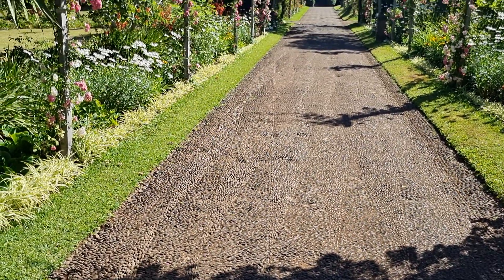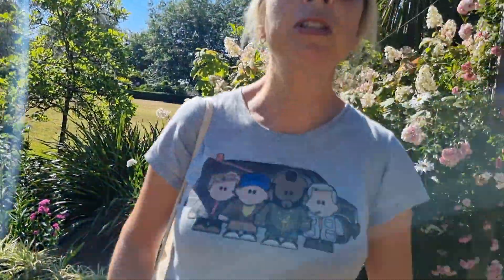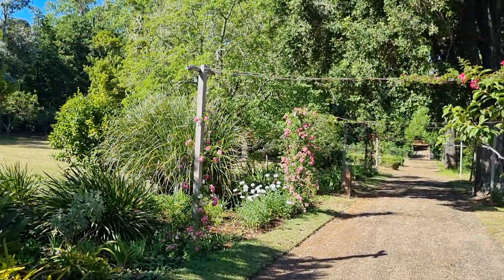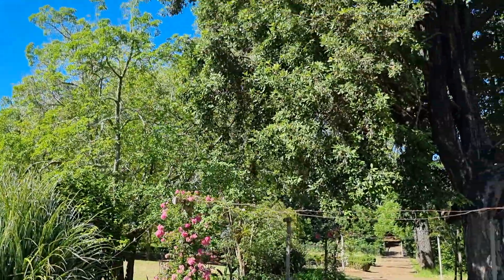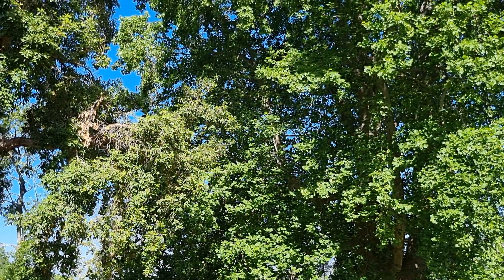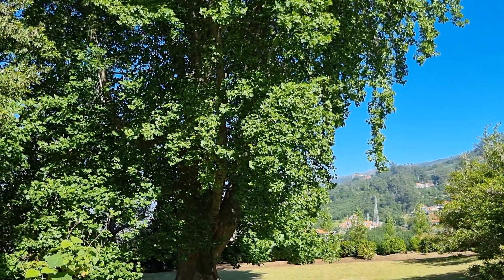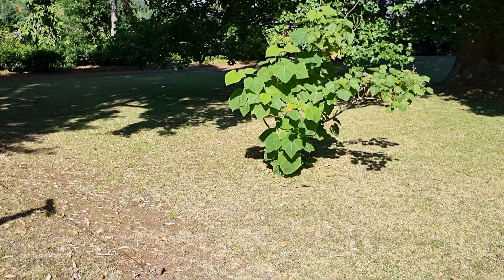It doesn't feel like a Madeiran garden because everywhere else there are palm trees and tree ferns, but here there are only one or two — they're not the main feature. These really mature trees make it feel very English. If I'm correct that's a liriodendron — look at it, it is huge, possibly the largest liriodendron I've ever seen. Liriodendron tulipifera. And that looks a bit like a catalpa — the Indian bean tree. The leaf on that is huge.